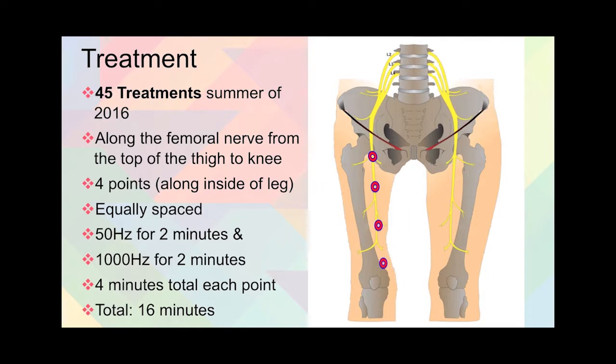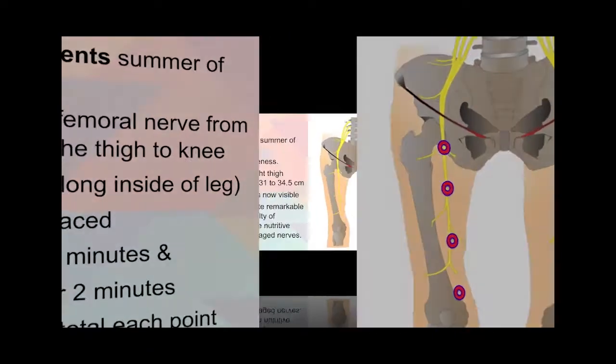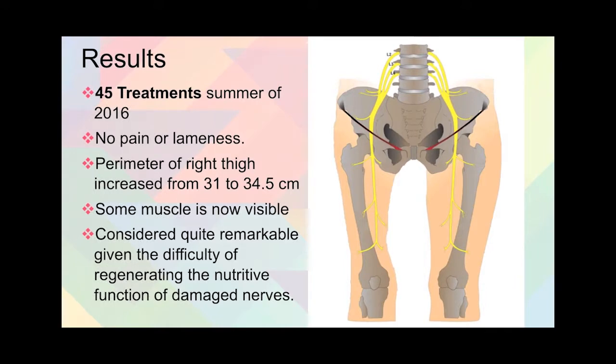He did 50 hertz for two minutes and then 1,000 hertz for two minutes at each point, for a total of 16 minutes. And the results — for the first time in a long time, this girl had no pain or lameness in her leg.